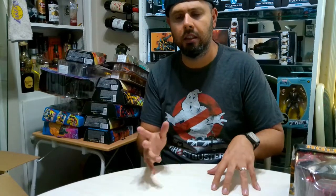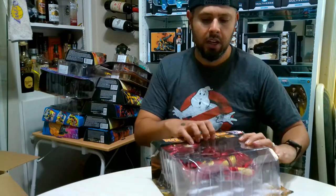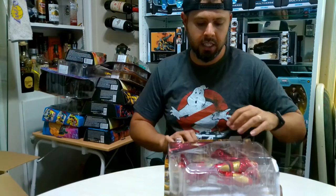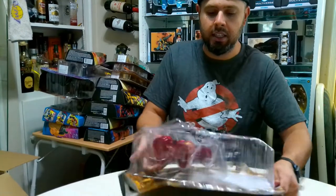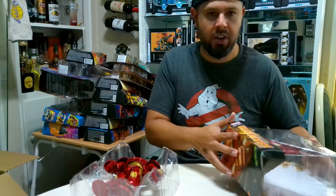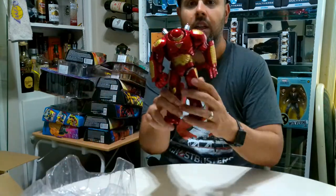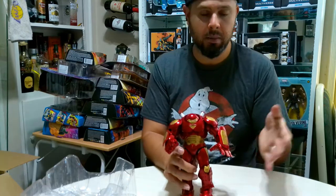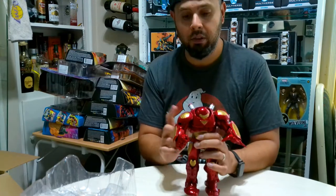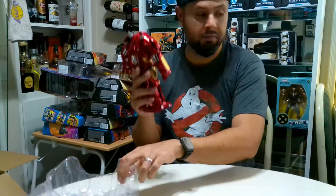Now we're switching to the animated stuff. Before we do, I do have a Hulkbuster - it's a Diamond Select figure. I'm super excited about this one. I got it because I wanted the bigger figures. This is a great one to display. It's Marvel Select by Diamond Select - I have a review on this guy so check it out if you want to compare sizes with other Marvel figures. There he is.